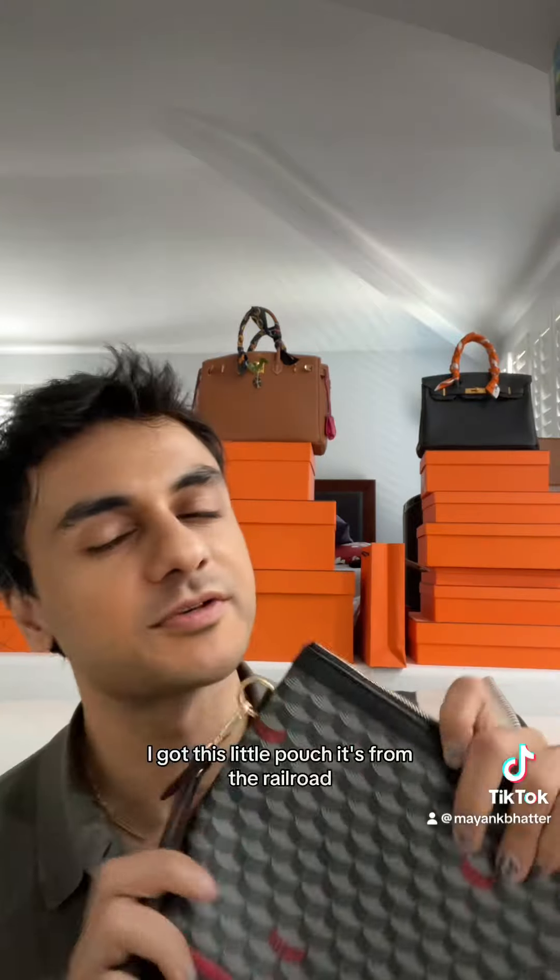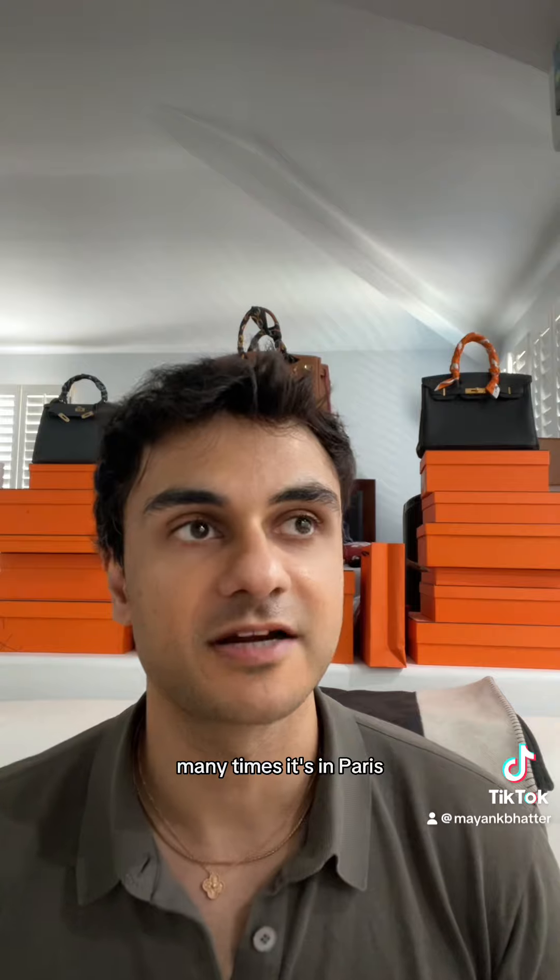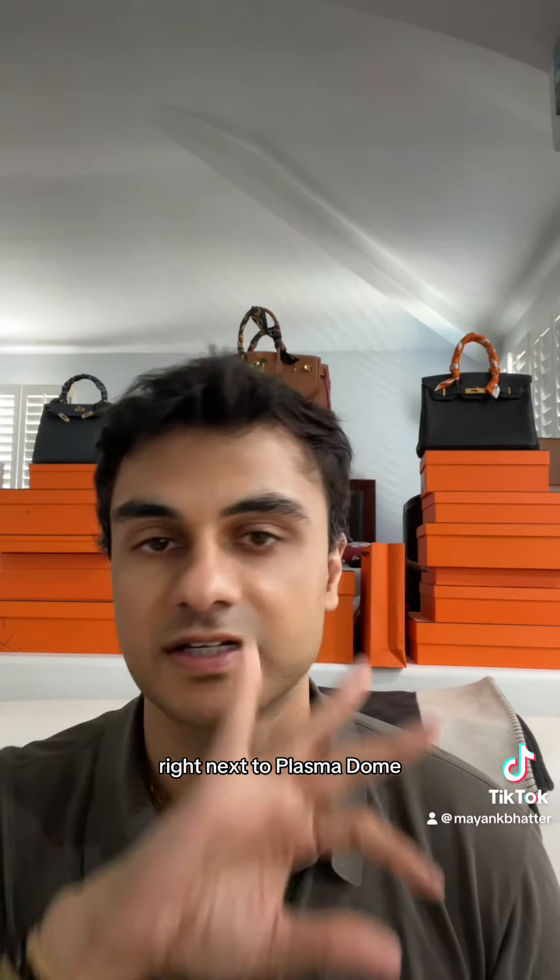This is what I got — I got this little pouch. It's from the resale market, so I didn't get it from Fort Le Page directly. They only have one store. I've been to the store many, many times. It's in Paris, right by Rue Cambon, right next to Place Vendôme.